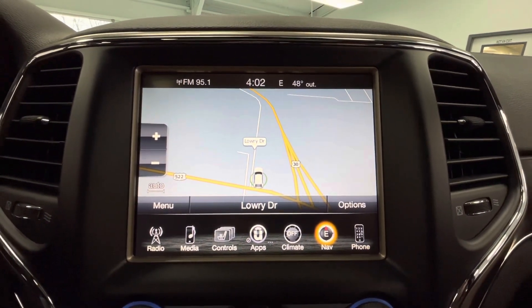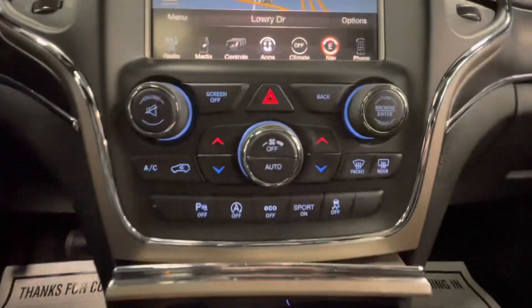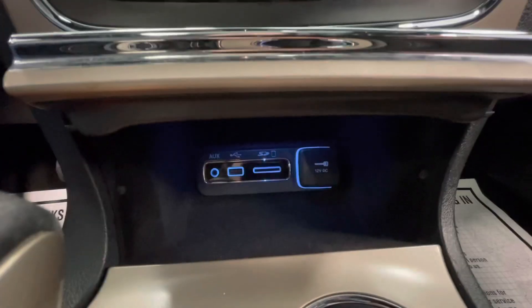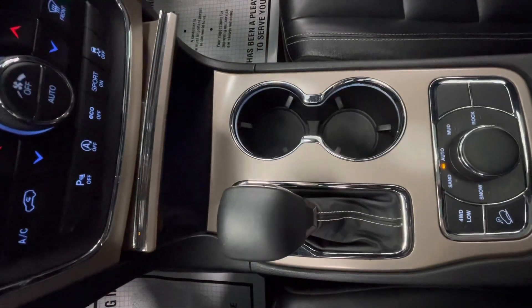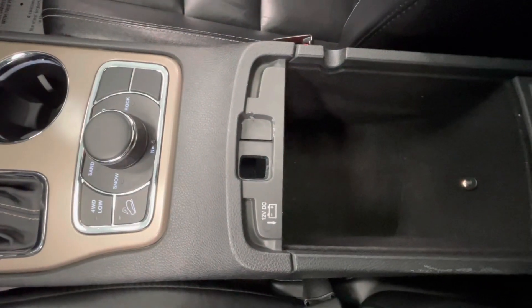As I mentioned earlier, you will also have a backup camera. You will have your climate control options here in the center, as well as your different drive modes and your traction control. You will have a storage area here with a 12-volt plug-in and a USB plug-in. You will have your gear shifter, two cup holders, your four-wheel drive options, and a large center console.